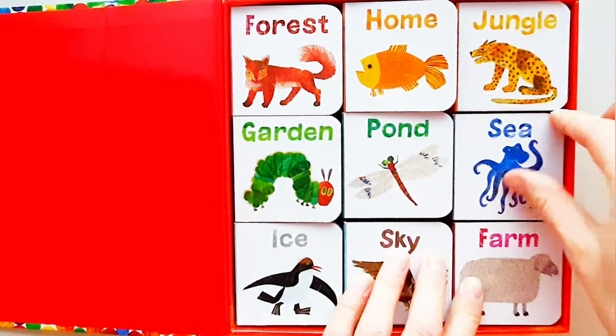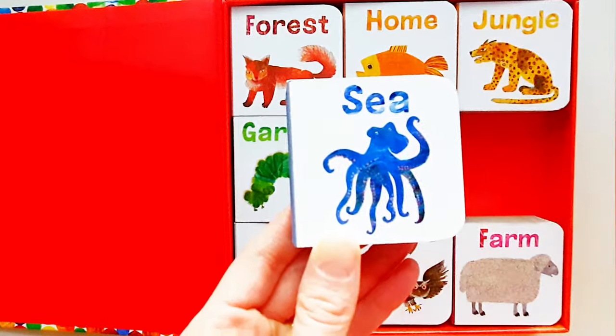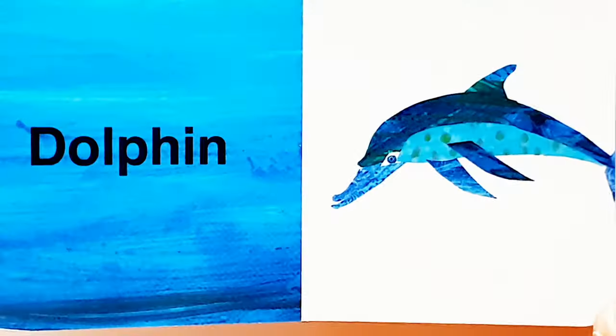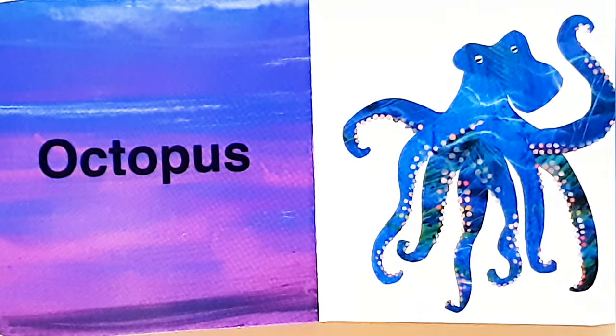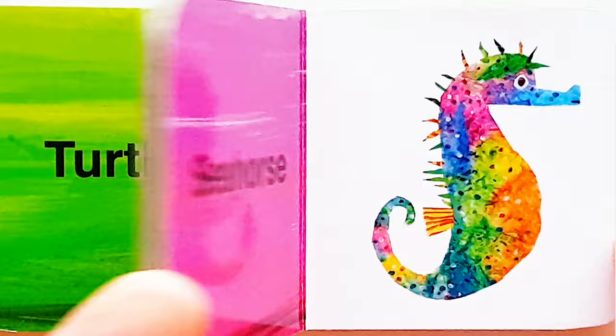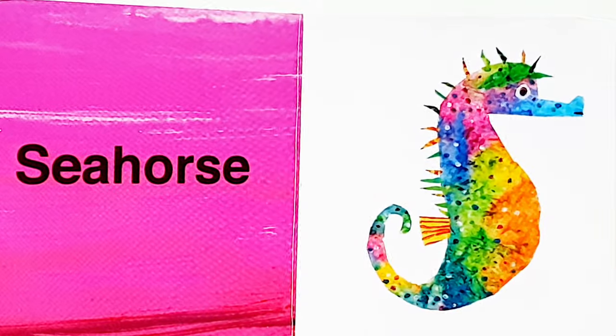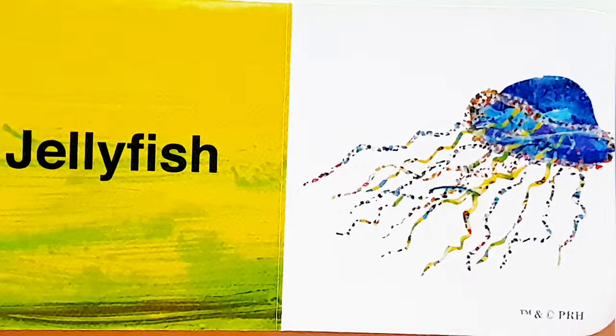Okay, let's have a look at the next one. Sea, sea. Dolphin. Octopus. Turtle. Seahorse. Jellyfish.